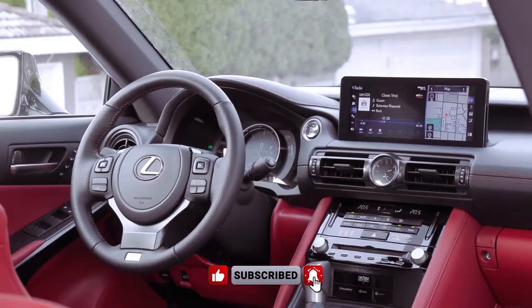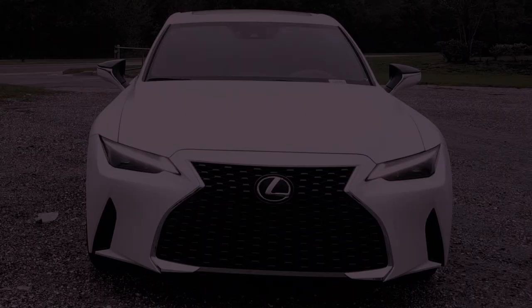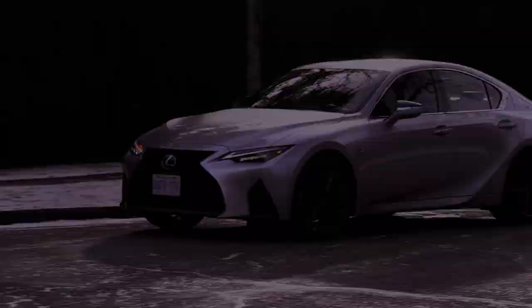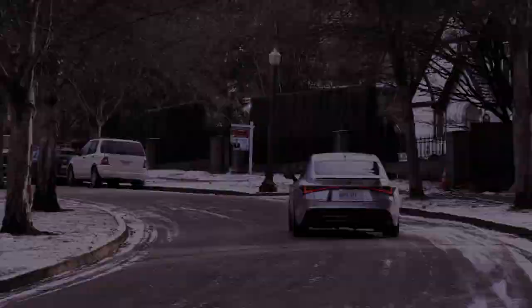The 2024 Lexus IS300 is an intriguing option in the luxury sedan segment, boasting a starting price of $41,235 and a range of features that enhance both performance and comfort. Under the hood, the IS300 is equipped with a robust 2.0L inline-4 engine delivering 241 horsepower and 258 lb-ft of torque at 1,650 to 4,400 rpm. The powertrain includes a sophisticated dual-overhead cam (DOHC) system with 16 valves, incorporating dual-variable valve timing with intelligence (VVT-i).